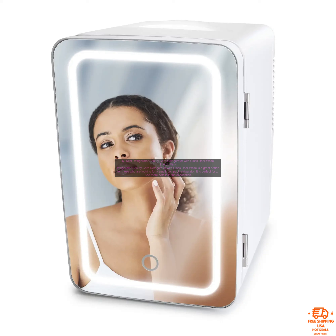Here are some of the pros and cons of the 6L Mini Refrigerator Beauty Care Refrigerator with Glass Door White. Pros: Small and compact, glass door for easy visibility, removable shelf for customization, energy efficient, low noise level.